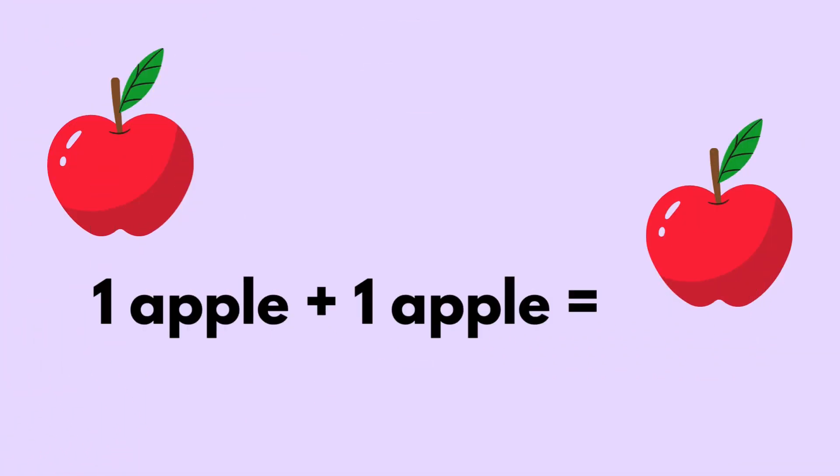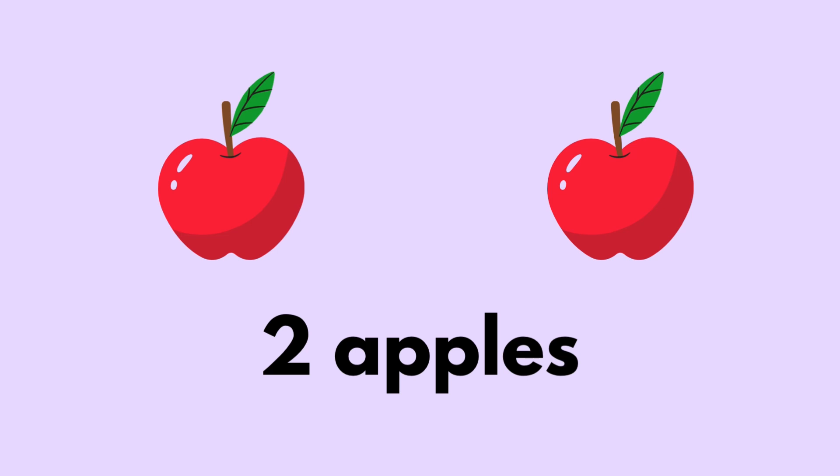One apple plus one apple equals two apples.